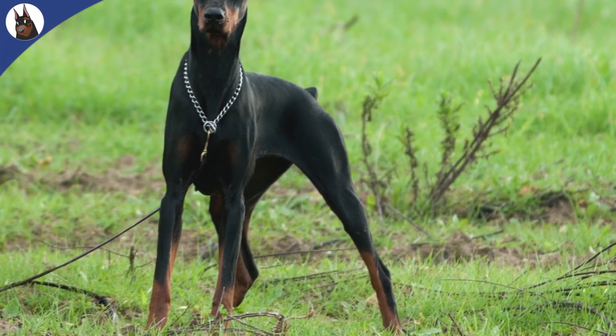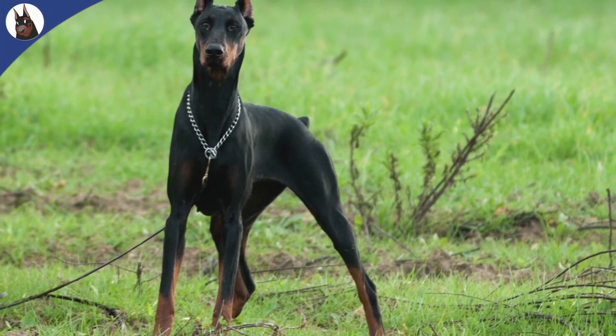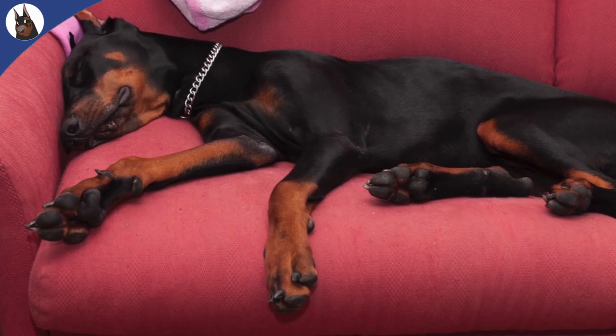Cardiomyopathy is a non-specific term meaning diseased heart muscle. In the Doberman, the disease is primarily a genetic predisposition, not caused by other medical problems.